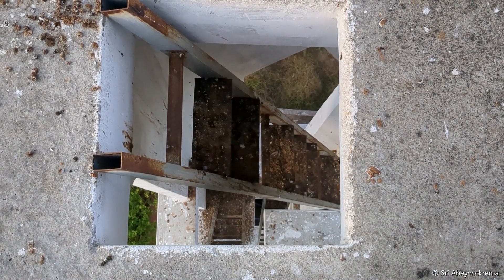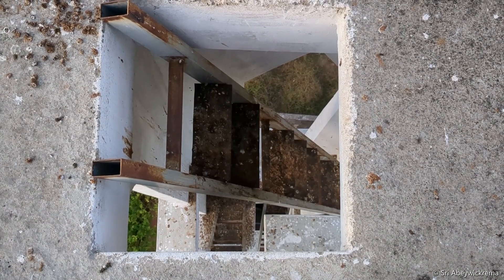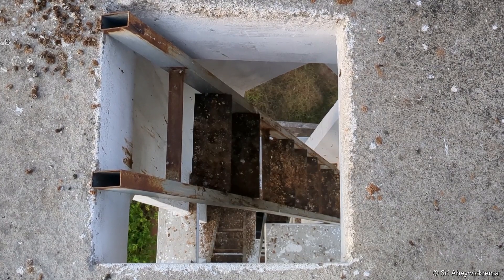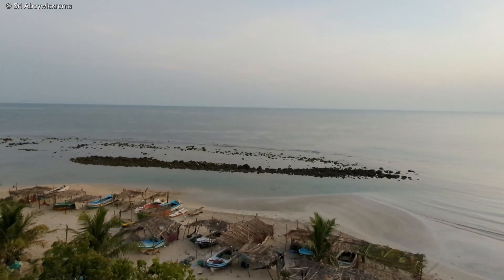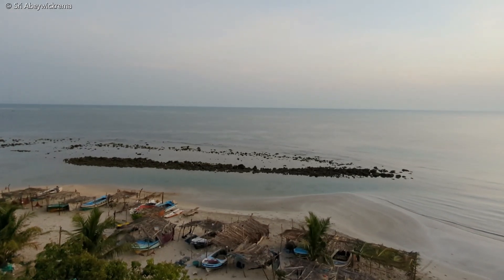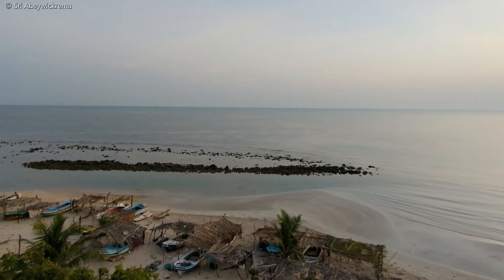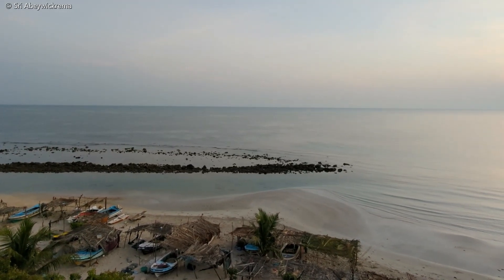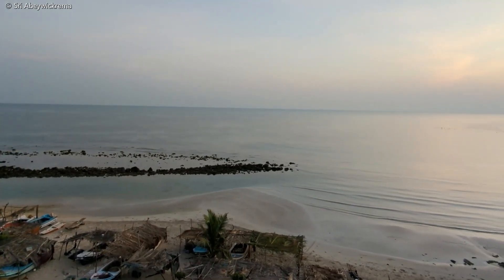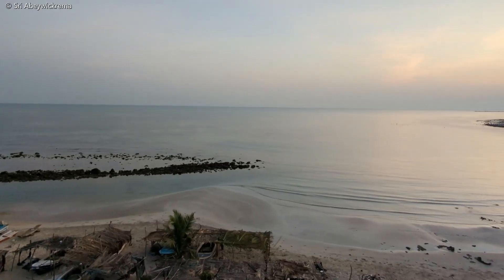Let's have a look downward from this lighthouse to show you how high it is. It's approximately 100 feet in height — there are four stages. This is the view of the fishing village down below. Now the sun is out and about, you can get a better view. There are some makeshift shelters for the boats made out of coconut leaves — they are somewhat like boat garages.